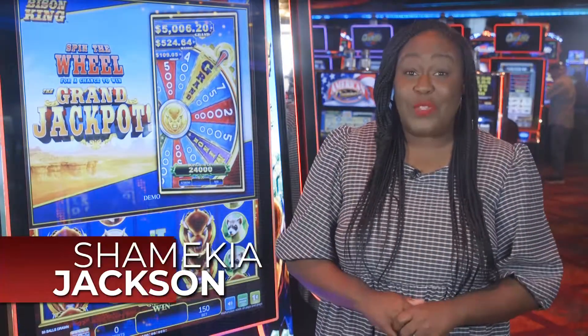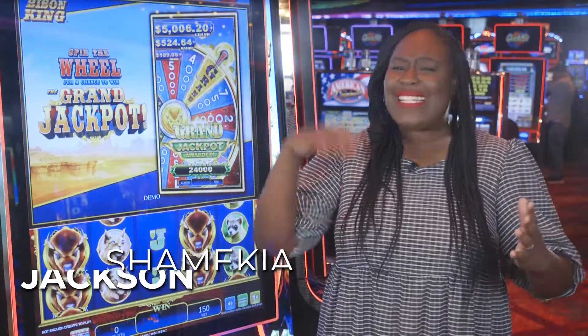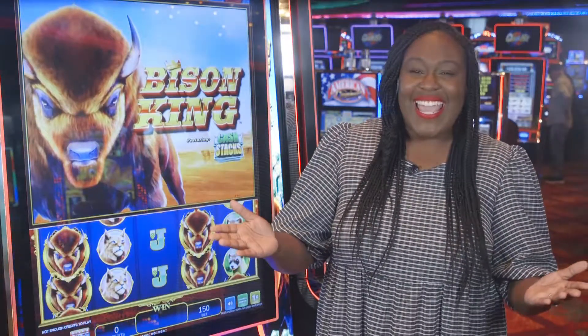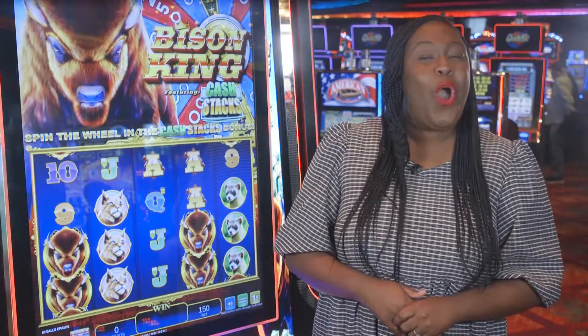Wind Creek has a lot of animal-themed games on the casino floor, from monkeys to frogs, cats, lions, and even dragons. This time we're talking the ruler of the plains as we check out Bison King on Wind Creek Games.